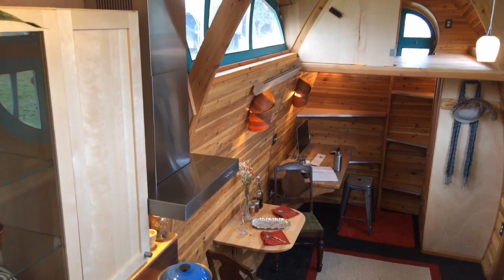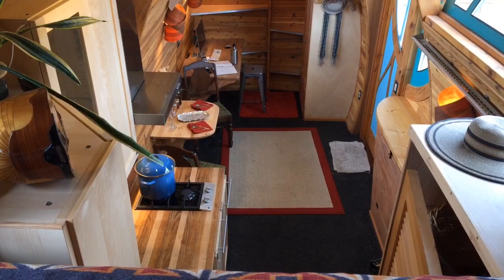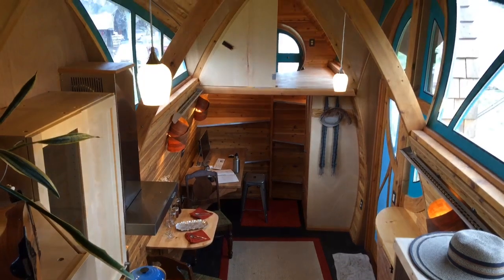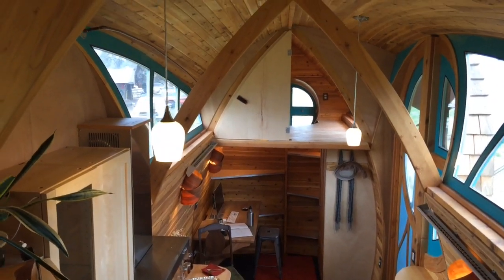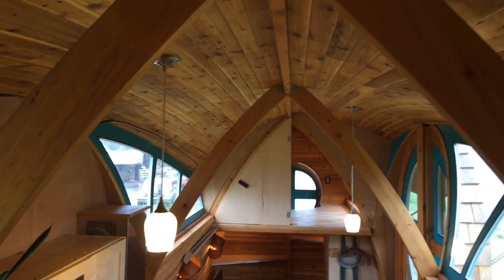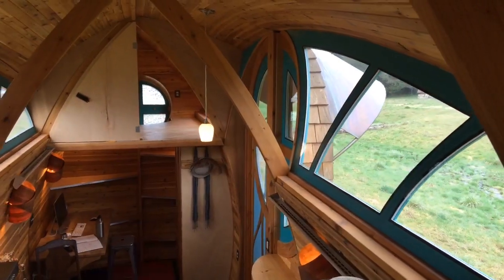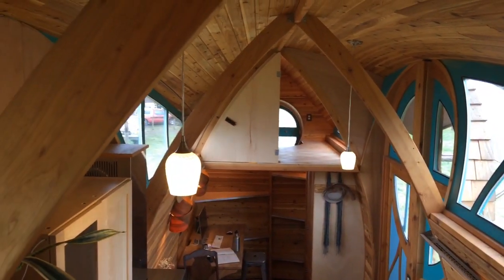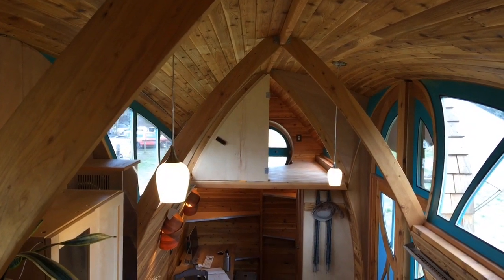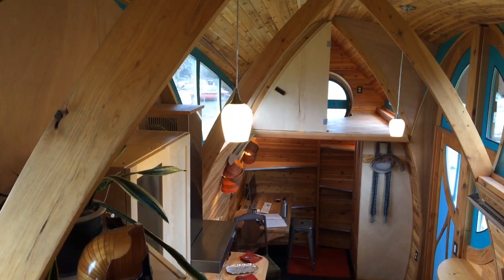From the loft you can see what's going on down there — kitchen, table, desk, armoire, the other end windows. My favorite thing about the open center area is the ceiling, with its graceful swoop over the window arches. Those arches run the entire length of the house. At the tips of the roof it measures 32 feet — a full 10 feet longer than it is down on the trailer.